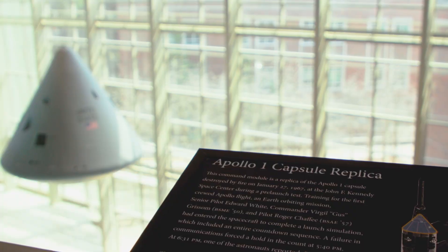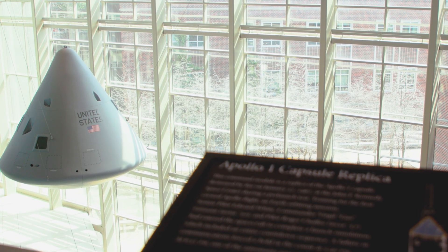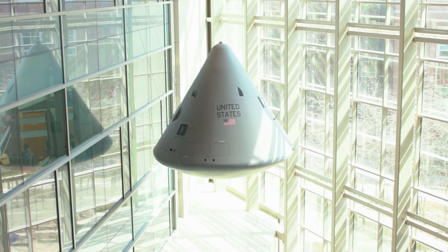Right now we are in the Kurtz Atrium which is located in the northwest corner of Armstrong. Hanging above the center of the atrium is a full-size replica of the Apollo 1 command module. This is what would have splashed down in the ocean after Apollo 1's mission to the moon. Two of the three astronauts on board were Purdue alumni.